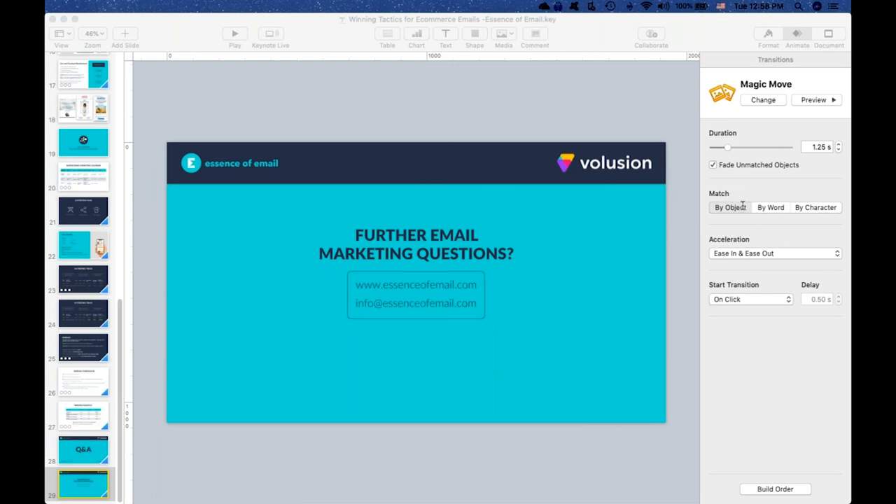I think we're coming up on the hour mark here, so I'm unfortunately going to be stopping the Q&A. Thank you all for jumping on today. Hopefully you were able to get some nice takeaways that you can implement. A reminder: if you're interested or have any further questions, you can visit us at essenceofemail.com, which has a nice blog with a lot of info, or email us at info@essenceofemail.com. And if you're not a current Volusion customer and are interested in testing out Volusion or re-platforming, there is a 50% discount on the first month of signups included in the link, which will be in the slides. Thank you all and have a great rest of your Tuesday.